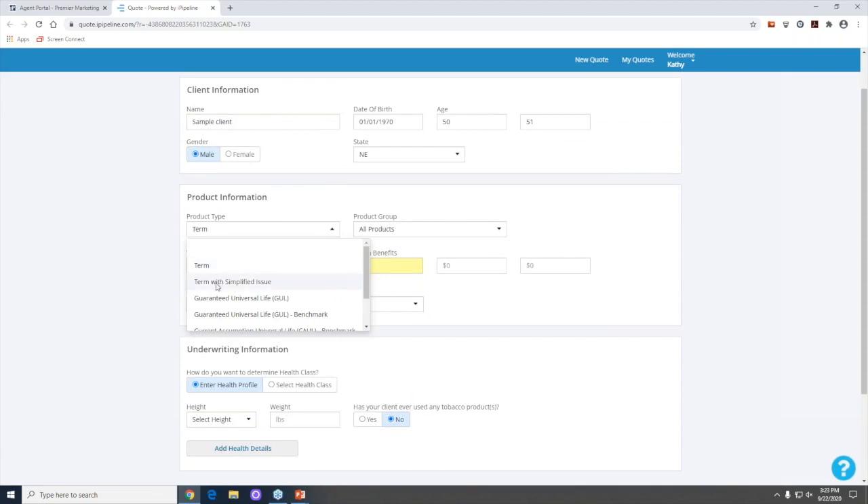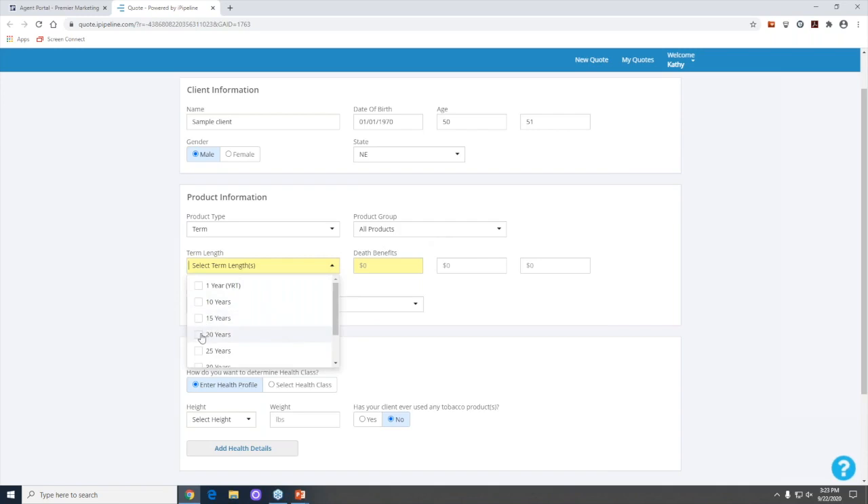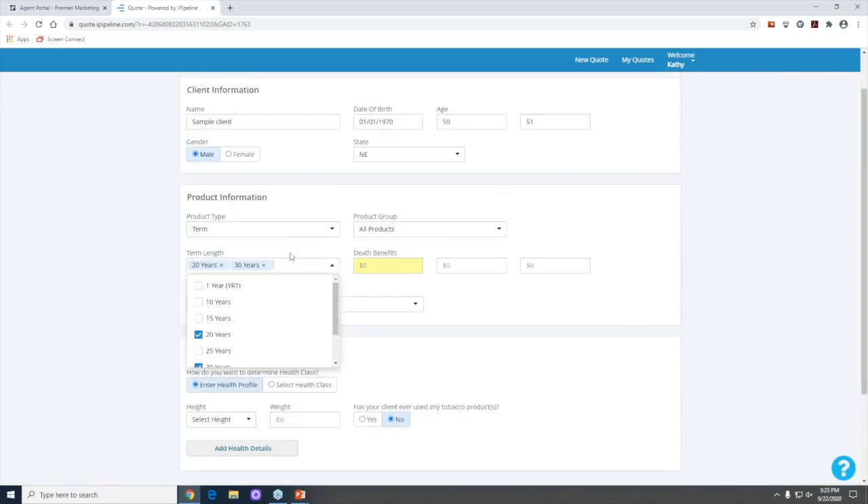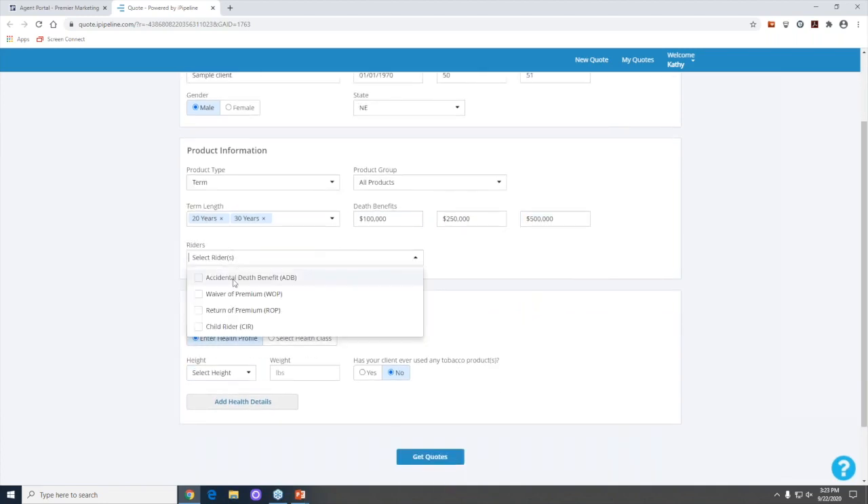We're going to select Nebraska as the state and jump down to term. There are different options: term and term with simplified issue. We'll start with traditional term, leave all products selected, then choose term lengths. I'm going to select a 20-year and 30-year term — you also have a 40-year and an annual renewable term option. I'll enter death benefit amounts of $100,000, $250,000, and $500,000.